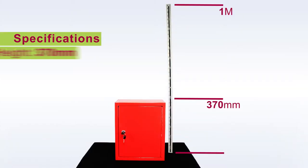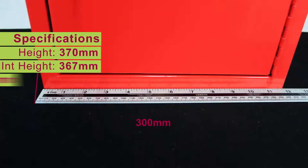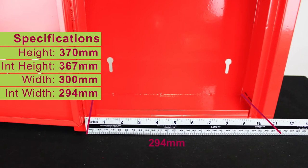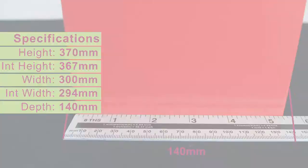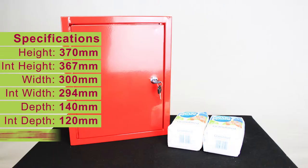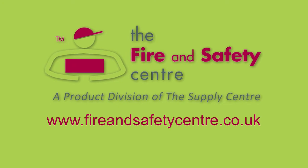This unit stands 370mm tall, with an internal height of 367mm. It's 300mm wide, with an internal width of 294mm, and a depth of 140mm, with an internal depth of 120mm, while weighing 2.3kg. Thanks for watching. Fire and Safety Centre, keeping you safe.